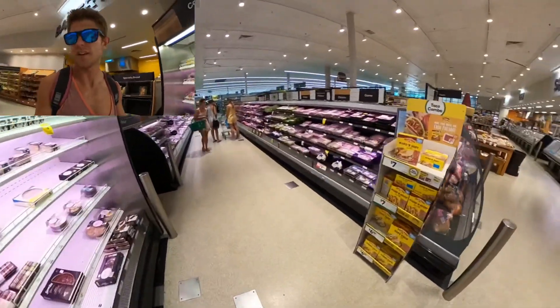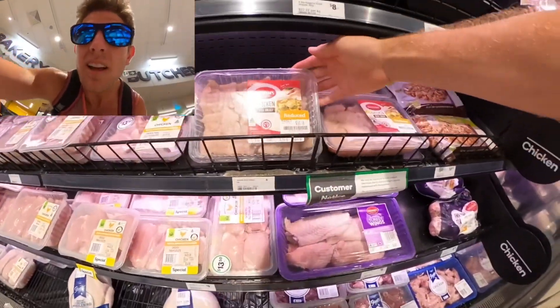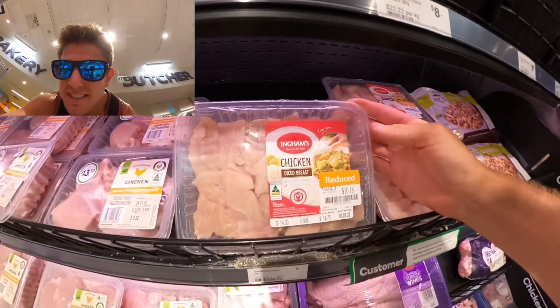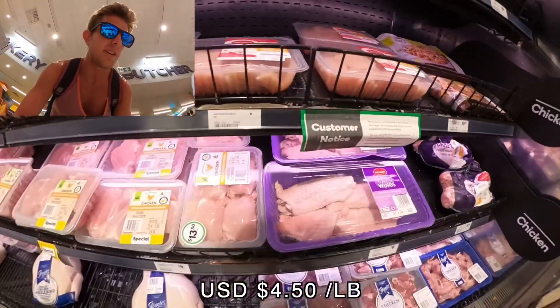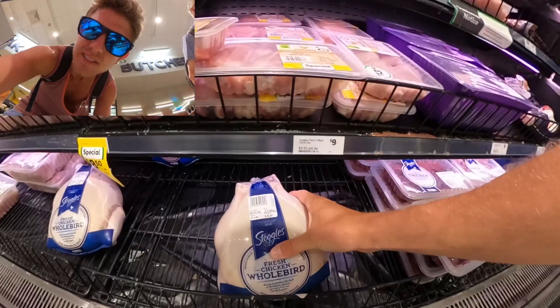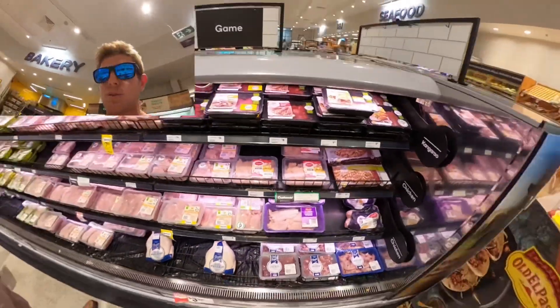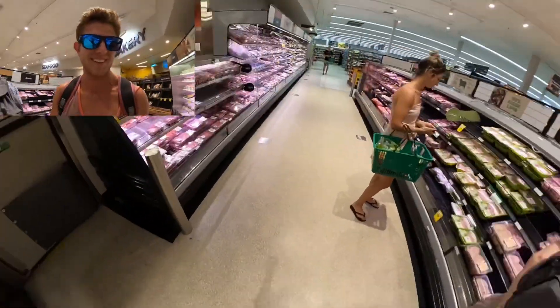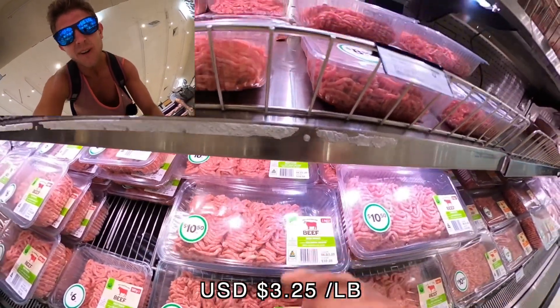Moving on to chicken and meats — diced chicken is $10.18, about $14 a kilogram. A whole raw chicken is $8.25 — they're smaller than in America because they don't use growth hormones the same way. At $10.50 per kilogram, that's roughly two pounds worth.